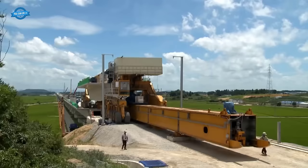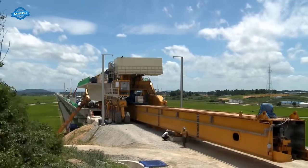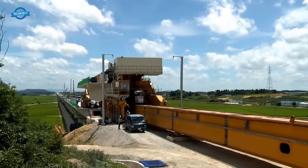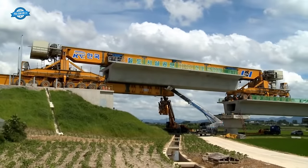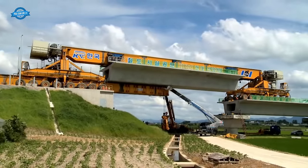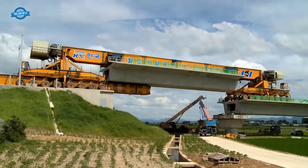The FSLM method operates on a span-by-span basis, meaning that each precast segment is placed and joined to the previous one. This approach allows for incremental progress, reducing construction time and optimizing safety. In some cases, a transporter is used in conjunction with the launching gantry, facilitating the gradual movement of the gantry forward and allowing for the systematic construction of the entire bridge span.